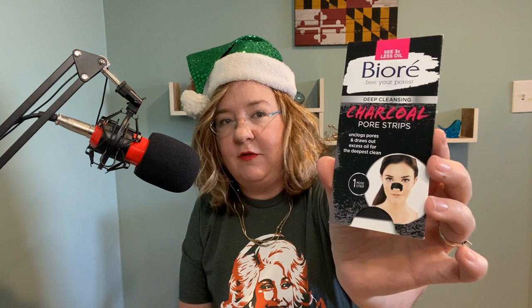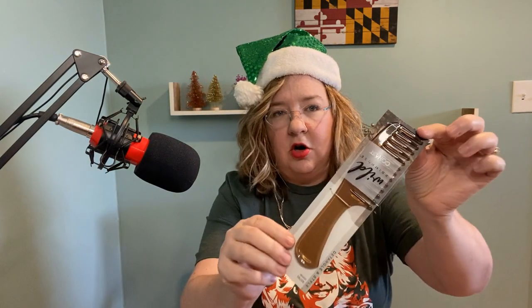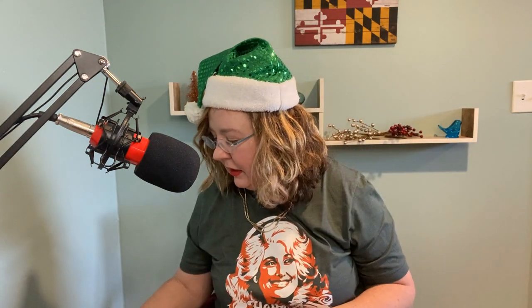You can't have a stocking without some charcoal pore strips. I know this is what everyone wants on Christmas Day, but these are fun so they're going in. Next up, just a comb — just a comb. You know, you want to bulk up the stocking.